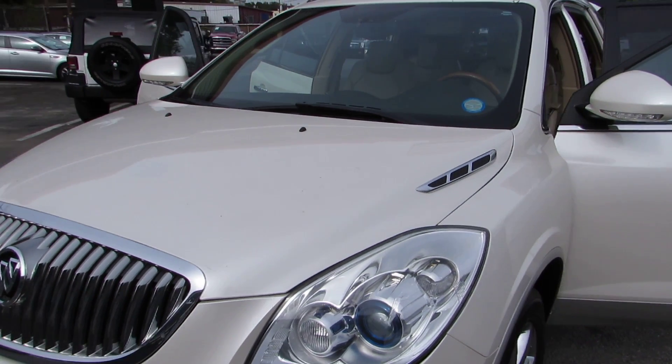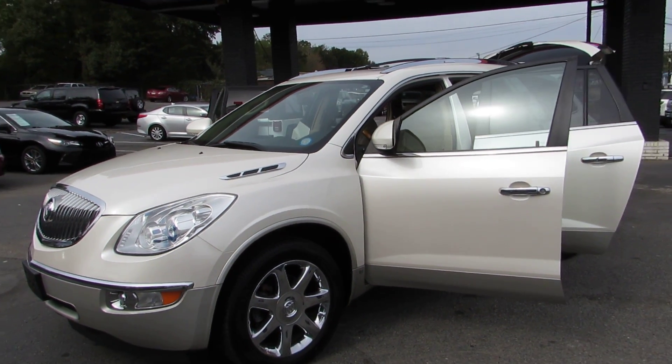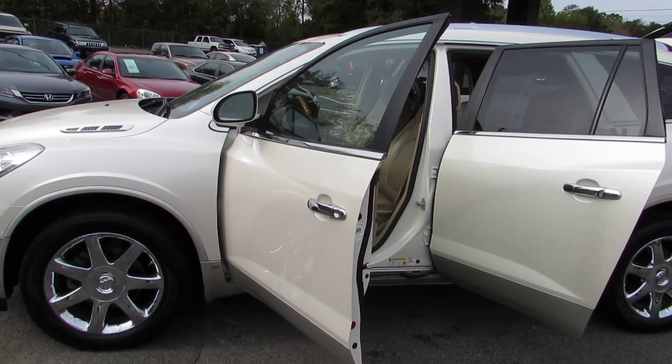Come test drive this one today here at Auto Selection of Charlotte. Give us a call at 980-406-3020. We speak Spanish — visit us at Auto Selection of Charlotte or call us at 980-406-3020.